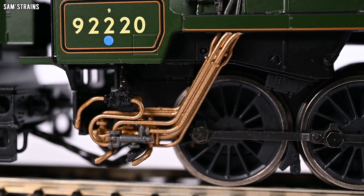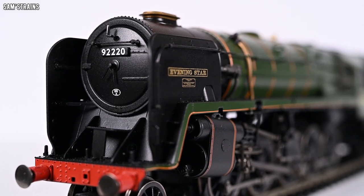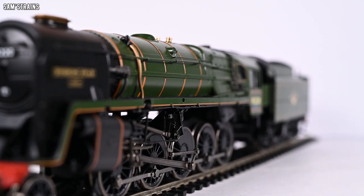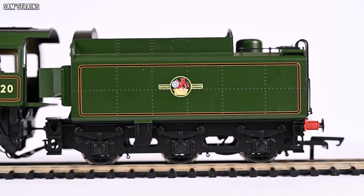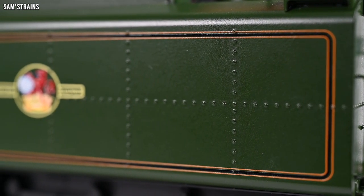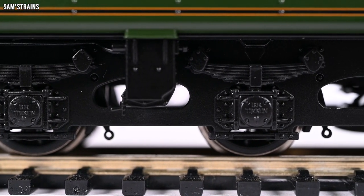On the other side of the cab you've got the classic 9F pipework — it looks like it's just made of plastic without a metallic finish, but the way it's been applied is quality and it does look fantastic. For me this is a wonderful model — the metal construction, the great shiny finish, the objectively massive level of detail is really really cool. Oh, by the way — sprung buffers! Of course it's got them, but yeah, how absolutely awesome.